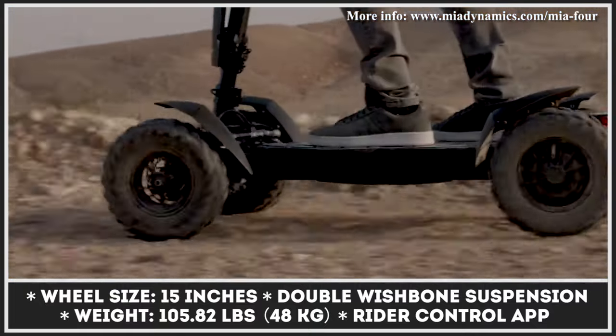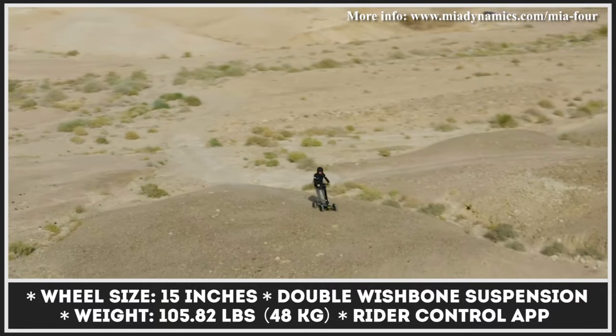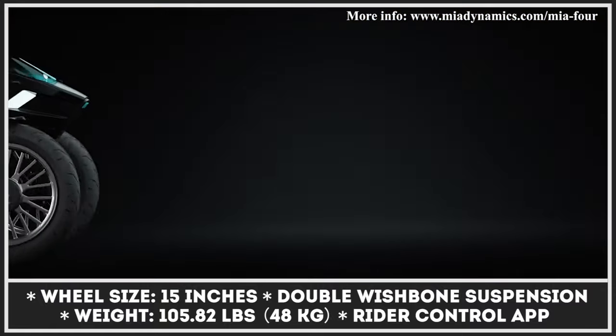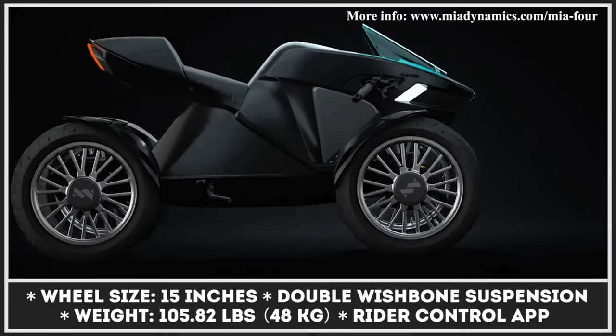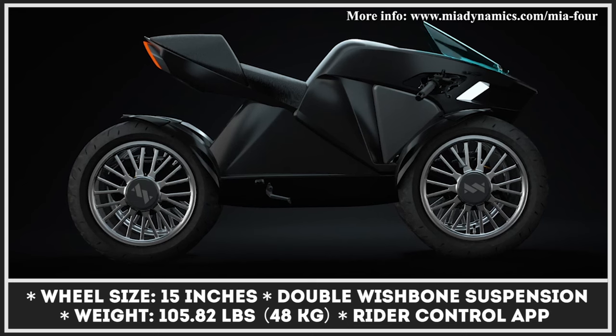Further down the line, Mia Dynamics is planning on equipping their platform with much more powerful motors and using it to create a high-speed quad-cycle. It is to weigh 485 pounds, reach speeds up to 100 miles per hour, and cover distances up to 170 miles per charge.